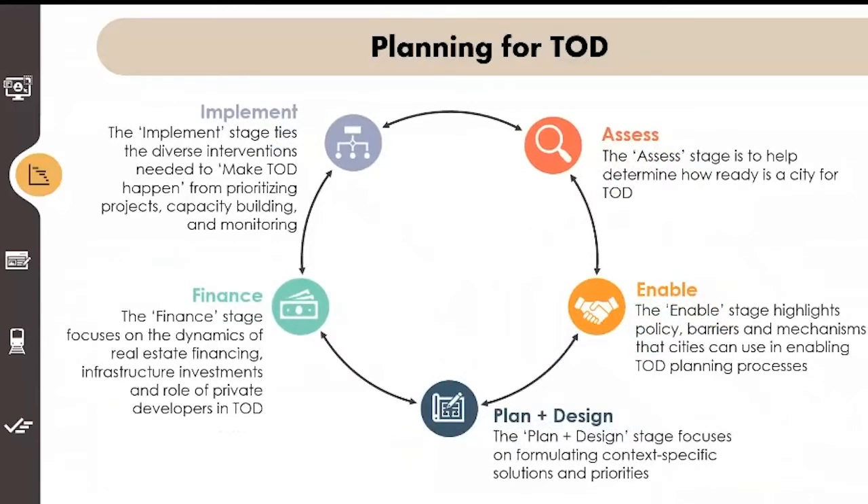Looking at planning in more detail: Assess — determine how ready a city is for TOD. Is it ready? Do we need to invest more or prepare better? Enable — highlights policy barriers and mechanisms that cities can use in enabling TOD planning processes. Plan and design — focuses on formulating context specific solutions and priorities. Finance — focuses on the dynamics of real estate financing, infrastructure investments and the role of private developments in TOD. We need to plan for the investments and get everybody's buy-in. Implement — the diverse interventions needed to make TOD happen, from prioritizing projects, capacity building and of course monitoring the TOD.